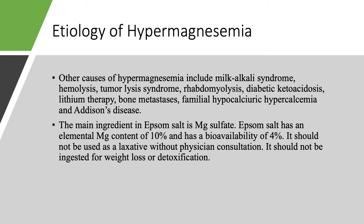We also have to keep in mind Epsom salt, which is magnesium sulfate — about 10% of its weight is elemental magnesium, with a bioavailability of only 4%. It is used for wound care for humans and animals, and some people use it to soak their feet. While that is fine, using it as a laxative is not recommended because it could lead to hypermagnesemia, especially if there is any degree of chronic kidney disease. It definitely should not be used for weight loss or detoxification.